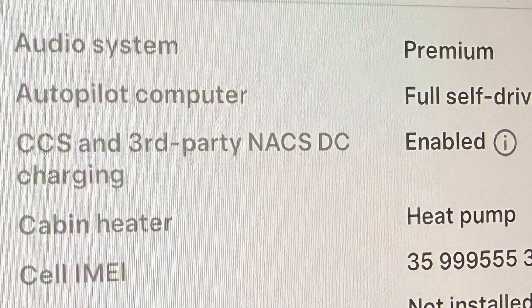Before you purchase one of these adapters you have to make sure your car supports CCS charging. Go to the menus and choose software, then about vehicle, and it will show you. If it doesn't say CCS enabled then you won't be able to use one of these adapters.